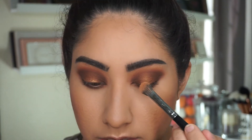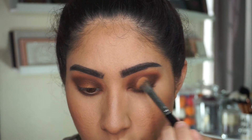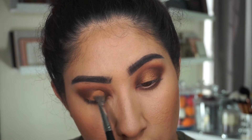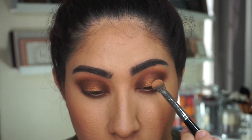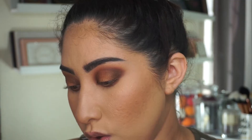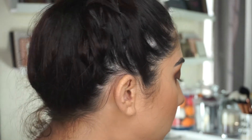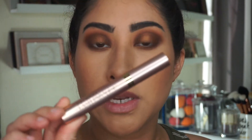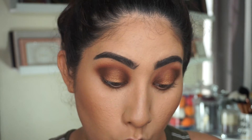Now that I've done both eyes, I'm going back into the Terra Cita gold color I used on my lid and adding a little bit more right to the center so it has more of a popping effect. That's pretty much it for the eyeshadow. I'm going to apply some mascara — I'm using the Voluminous Lash Paradise mascara by L'Oreal, which has quickly become one of my favorite mascaras.